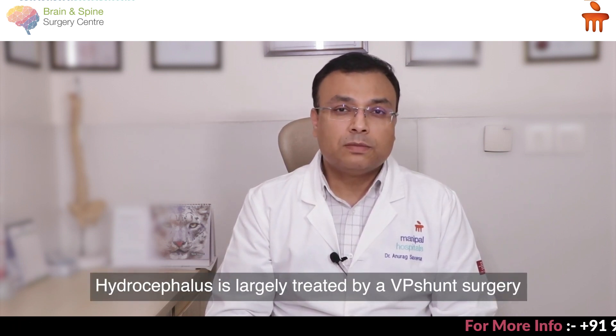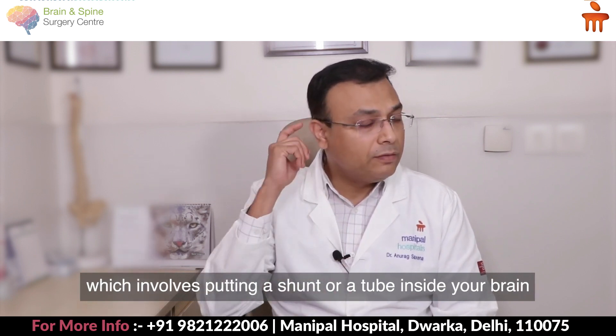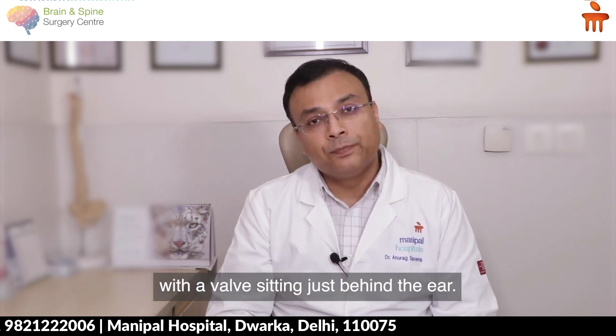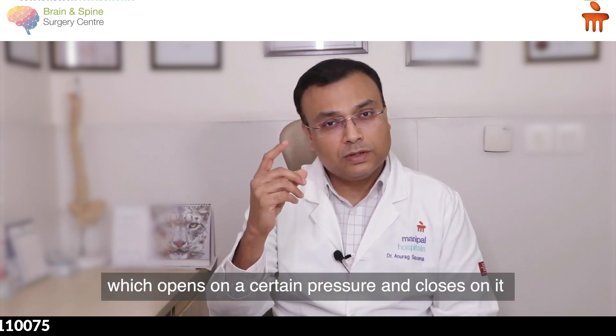Hydrocephalus is largely treated by a VP shunt surgery, which involves putting a shunt or a tube inside the brain with a valve sitting just behind the ear. This valve can be a fixed pressure shunt, which opens at a set pressure and closes on it.